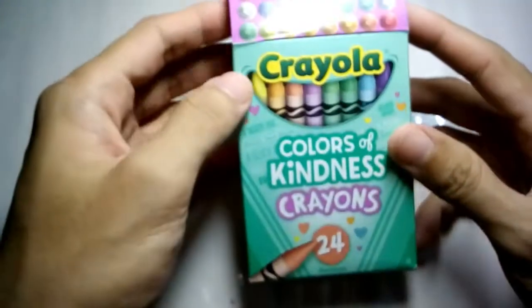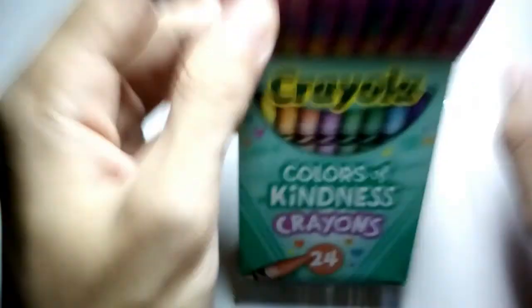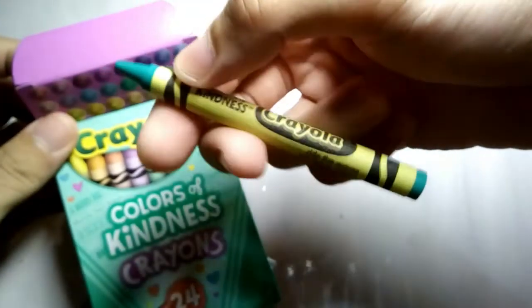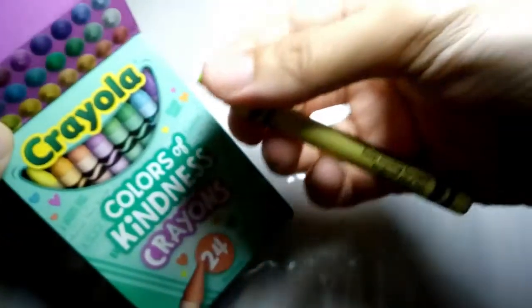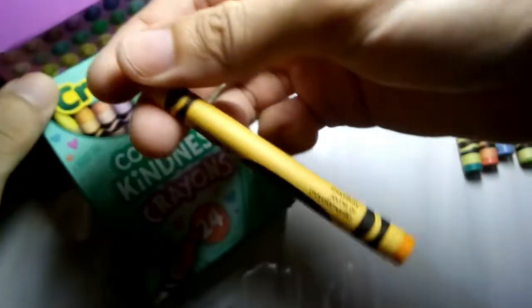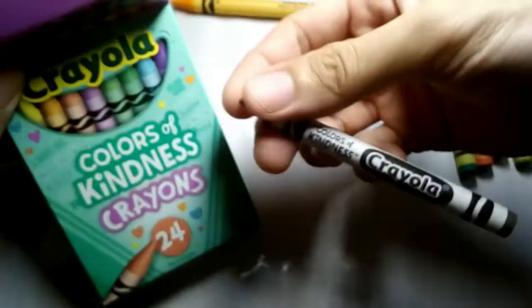To explain, the Colors of Kindness crayons consist of 24 regular Crayola crayons, in which 4 of them are new colors. Let's take out each and every crayon one by one. This is Caribbean green, and its message is 'ride the waves.' Then this is melon — 'a slice of nice.' Next is periwinkle — 'spring into action.' Inchworm is 'keep moving forward.' This is the new color Crayello — 'hello sunshine.' We'll keep this here. And then we have another new color, Oatmeal — 'a warm hug.' This goes here. Next, we have Cool Mint, which is 'peace of mind,' and it stays here.